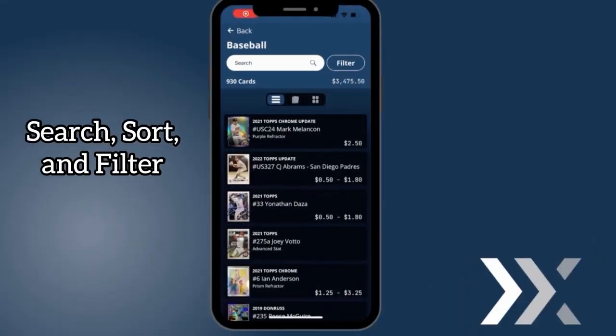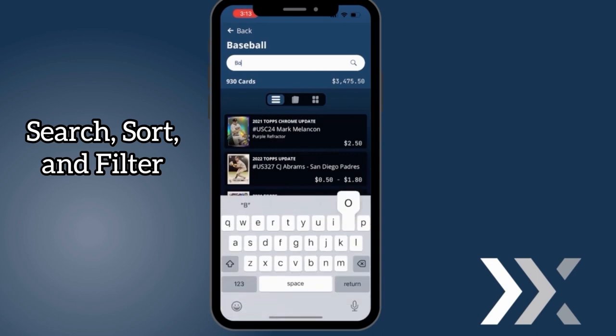So you got a bunch of cards — now what? Using Ludex's custom collections, staying organized has never been easier. Want to search, sort, and filter in an easy way? We got you. Type in the player you desire to search in your collection and find it in seconds.